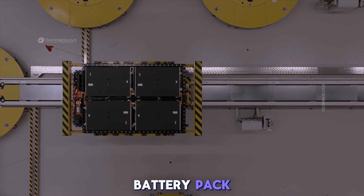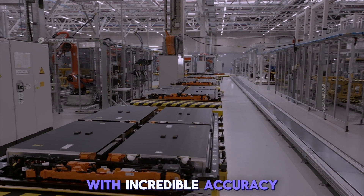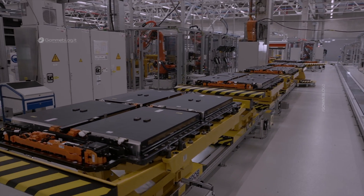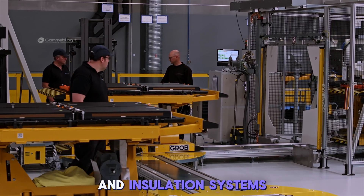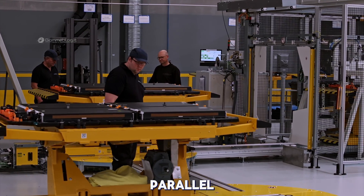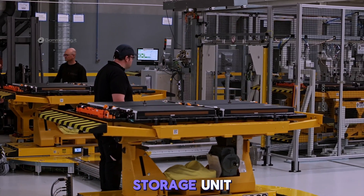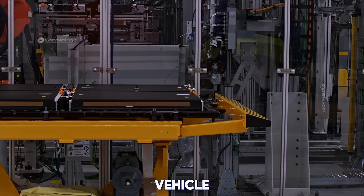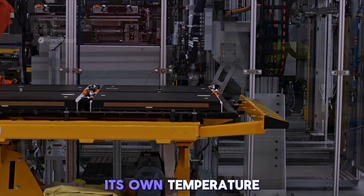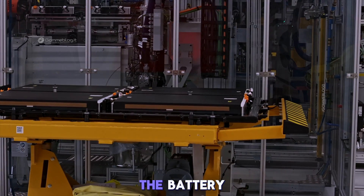Now begins the construction of the battery pack. Robotic arms place each battery module into the housing with incredible accuracy. Modules are connected, welded, and aligned, while thermal management and insulation systems are installed in parallel. What emerges is more than a storage unit — it's an intelligent energy system that constantly communicates with the vehicle. Every module includes its own temperature and voltage sensor, part of a multi-level monitoring system that protects the battery under any condition.